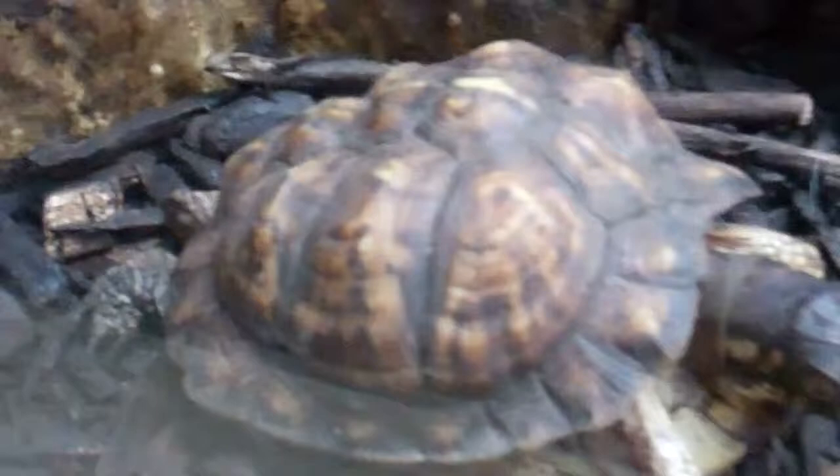Look at that face. Eyes are really big. It's a nice little shell pattern. Look at him, kind of looking at me — like telling me to mind my business or something.